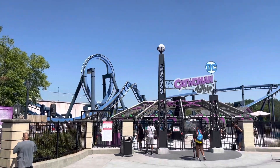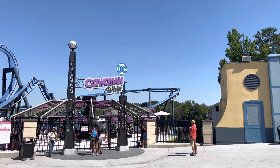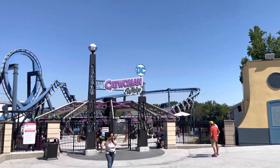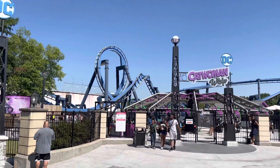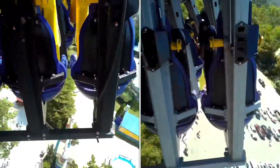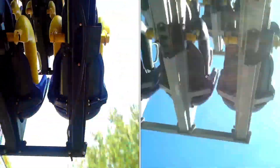I do prefer the Six Flags Over Georgia one to the Great Adventure one just because the Over Georgia one is more aggressive and more snappy. Look at it going through this corkscrew — this thing absolutely hauls through its corkscrew. The pacing on this ride is absolutely amazing for the Over Georgia one. Right here I have a comparison of how both run, and if you watch this, you'll see the Six Flags Over Georgia one definitely goes faster.